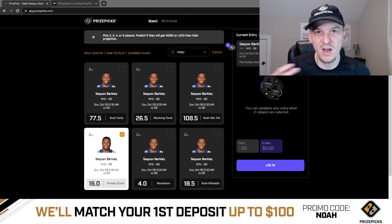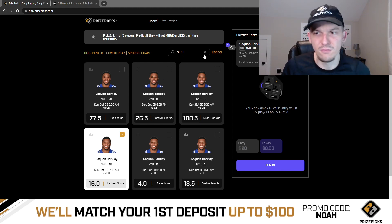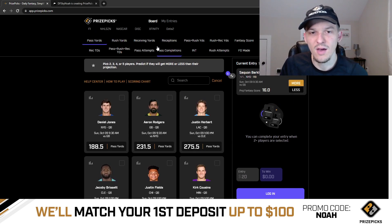I feel like it doesn't matter what the matchup is — 16 fantasy points is too low for Saquon, especially factoring in that PrizePicks fantasy scoring is full PPR. He's going to get so much opportunity that volume alone can put him over this line. And obviously if he gets into the end zone, he's almost certainly going to finish with more than 16 fantasy points.